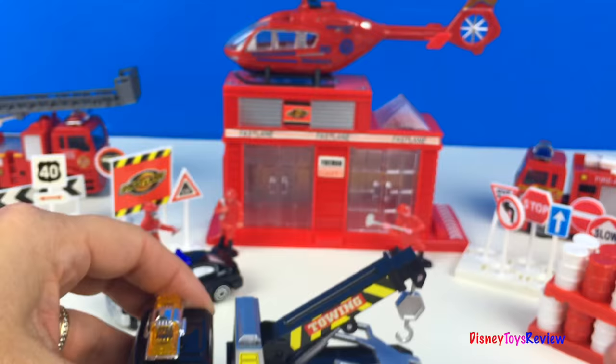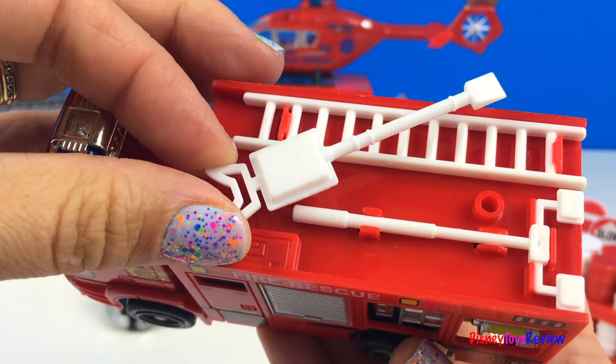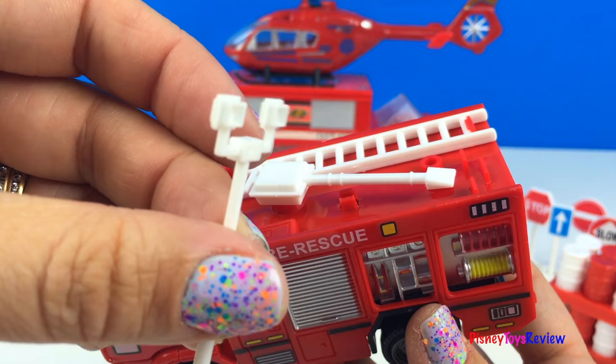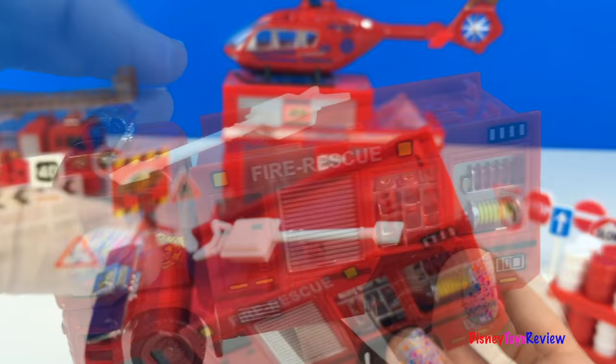Next we have this fire truck — it's a pump truck. Look, it has this hose that you can pump water from. It also comes with some supplies. Here are some lights, and here is a ladder that's great for rescues.